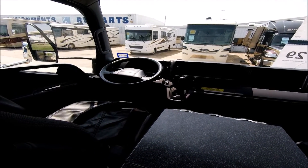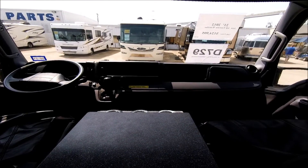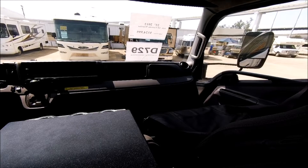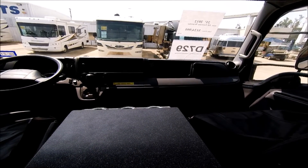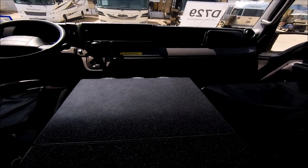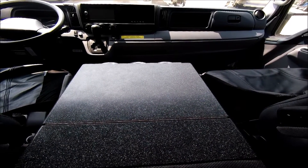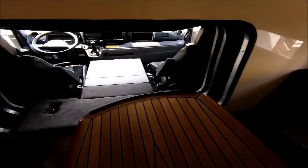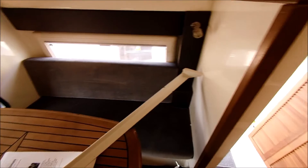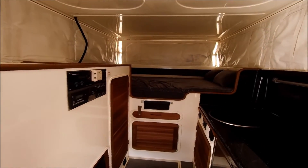Very interesting rig. I hope you enjoyed the tour — this is rather a unique rig. Thank you for watching and live the life you love. Bye!